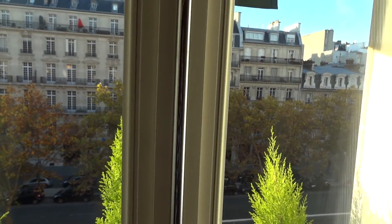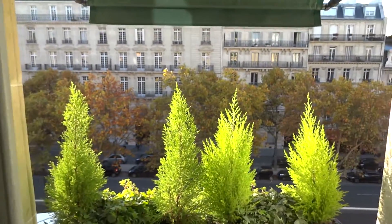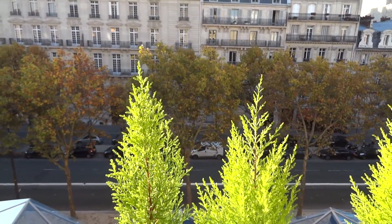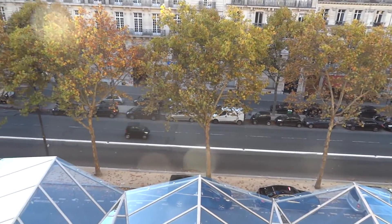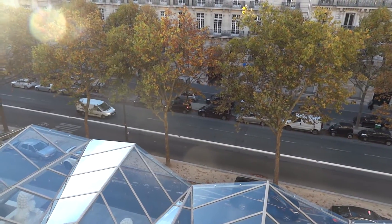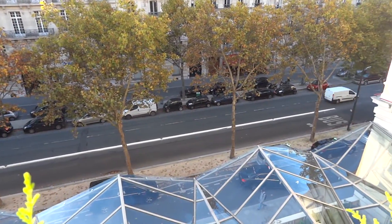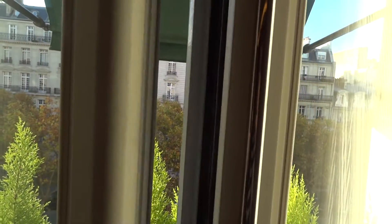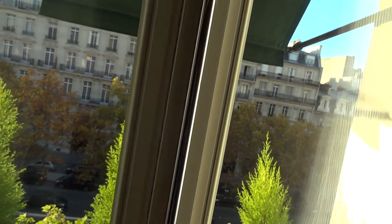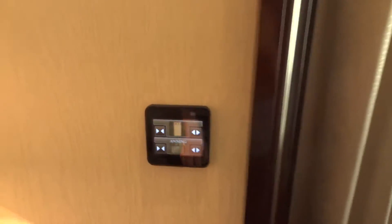If I open the window you're going to notice how much noise these windows keep out. Looking out onto Avenue Kléber, this beautiful Haussmann facade really does merge the modern and the old in a way that is spectacular. Let me go ahead and close these windows now - there we go. You'll notice the sound is instantly gone once they're locked.